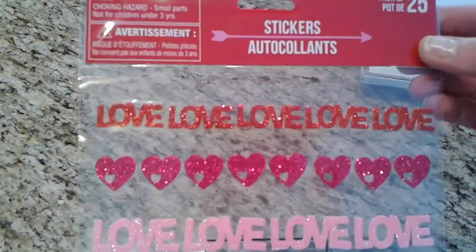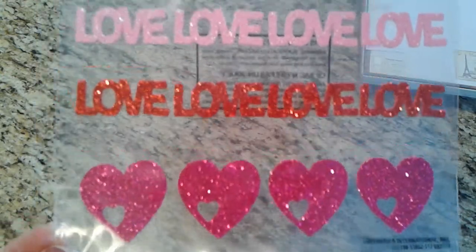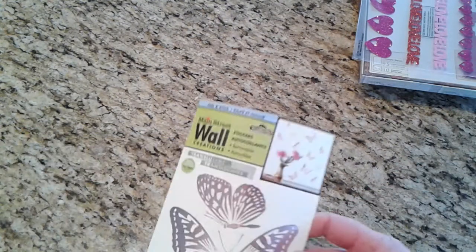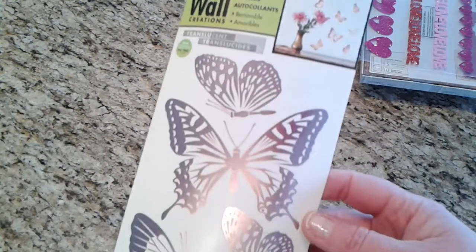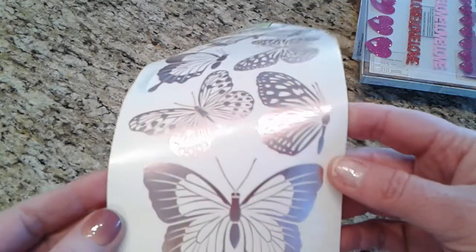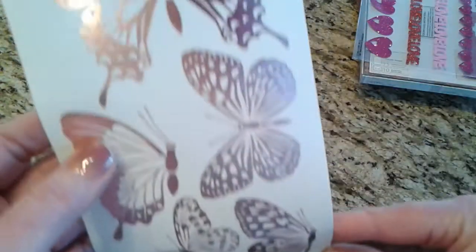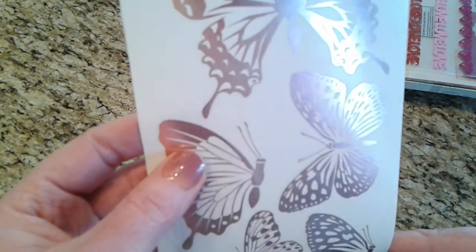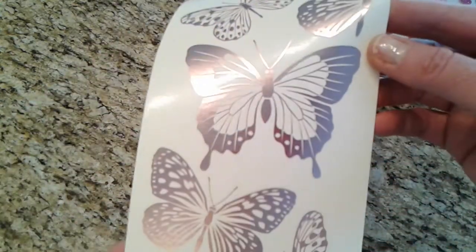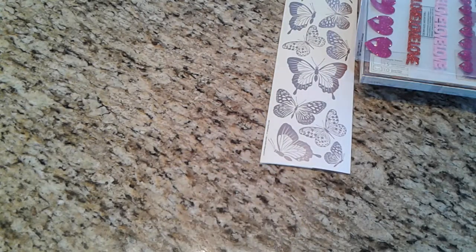I picked up one more package of Valentine's stickers, and I'm now finished with Valentine's Day — I think I'm good. I also picked up these wall stickers just to use for my packages. They're kind of rose gold, I guess — they say translucent — but they're quite pretty. It's a single-sided one; I like to put those on my envelopes when I send out friends mail.